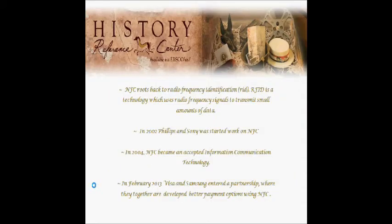I will talk about the history of near-field communication. NFC routes back to radio frequency identification. RFID is a technology which uses radio frequency signals to transmit small amounts of data. In 2002, Philips and Sony started work on NFC and they completed it. In 2004, NFC became an accepted information communication technology. In 2013, Visa and Samsung worked together to improve payment systems.